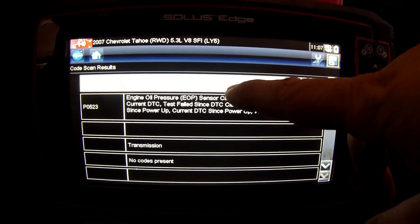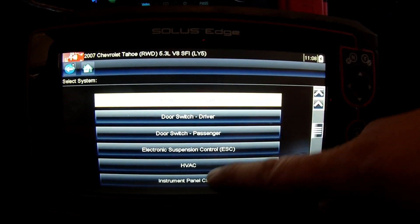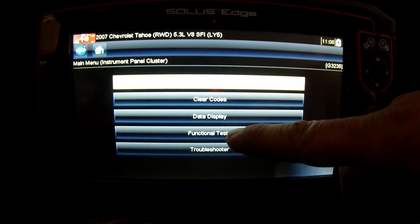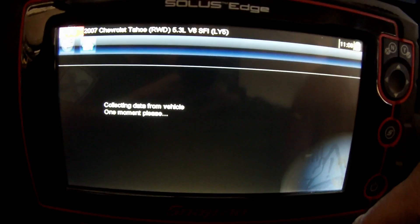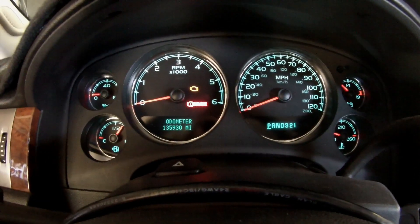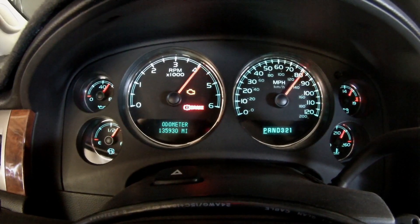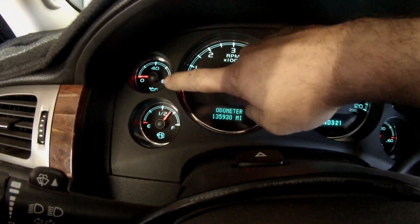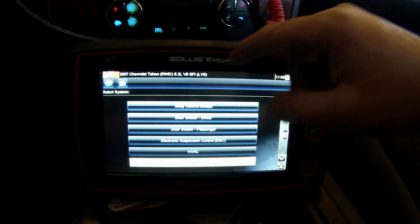The oil pressure sensor performance code is probably because the reading is jumping all over the place. What we can do is run a gauge sweep on the instrument cluster to make sure we have a properly working gauge. On some of the older Chevy trucks we had a lot of instrument cluster problems. We'll go to functional test, do a gauge sweep - everything moves, goes back to zero, so the gauge itself works.